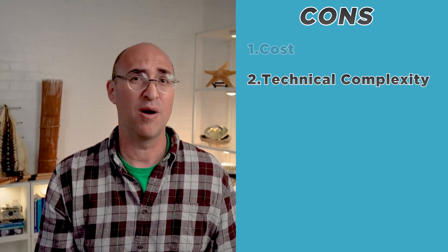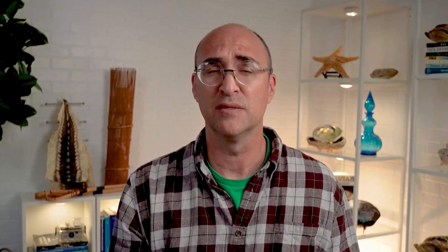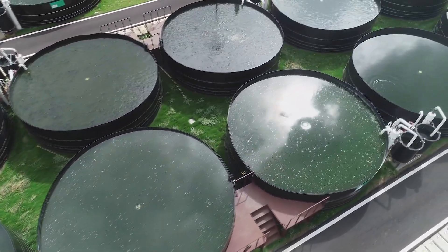RAS can be complex and require special knowledge and skills to operate and maintain, which can be a challenge for farmers who are not familiar with these systems. RAS also require a significant amount of energy to operate its pumps, filters, and mechanical and electrical components, which can be a significant cost for farmers and may also have environmental impacts.